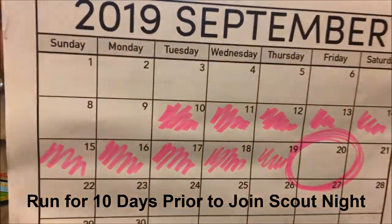We'll set your geofence up to start 10 days before your Joint Scout Night. To make all this happen, here's what you do.